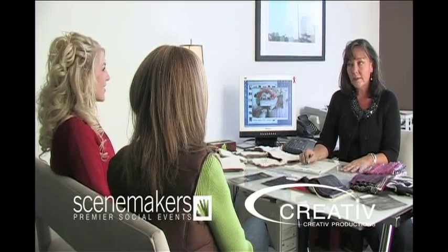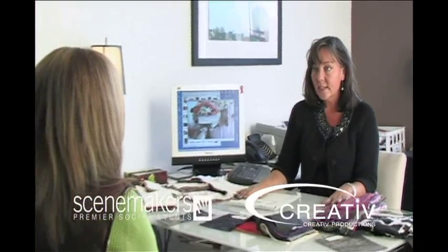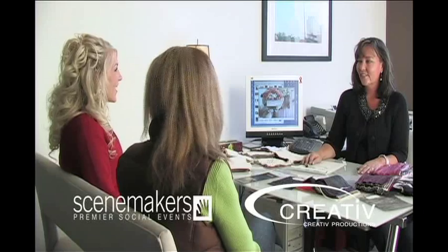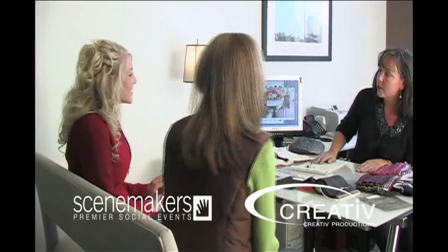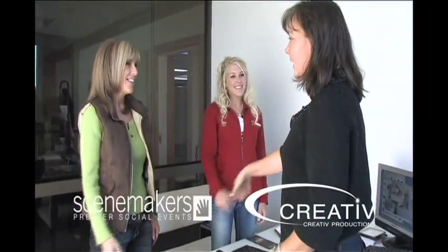Whitney and Tracy, it was so nice meeting you. Thank you so much for coming to Scene Makers. I think we've got a good idea of what you want and what you're looking for. We can put together a couple of different ideas for the audience to choose, and I think you're going to be happy. Whatever the viewers choose, I think it will be wonderful and will turn out great. Thanks so much for coming — I guess you're off to your next appointment. Yes, so we'll see you. Have a great night. Thanks, you too. Bye.